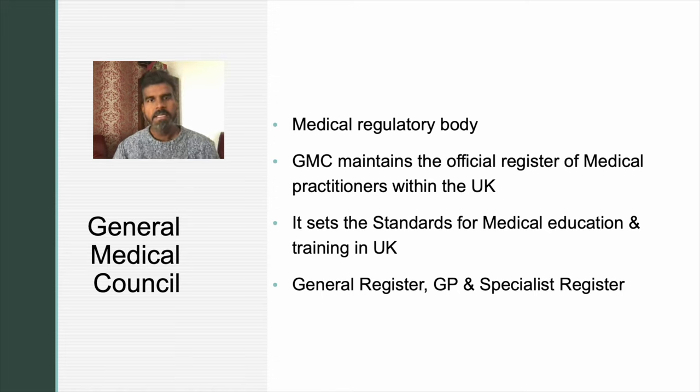The GMC maintains three registers. One is a general register where every doctor practicing in the UK will be on. Another one is the GP register where all registered GPs will be on. And the third one is the specialist register. Only people on this register can work as a substantive consultant in the UK. To get on to this register, you should have completed your training in the UK, or you should have proven to the GMC that you had similar training compared to that of a trainee in the United Kingdom.